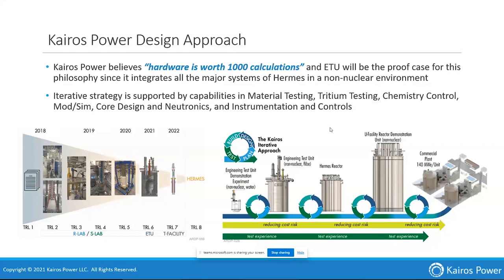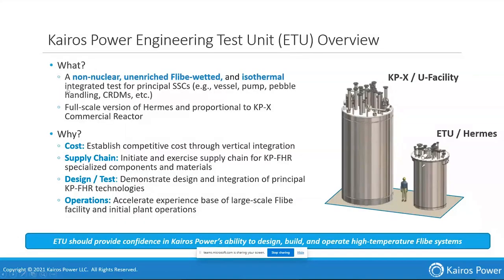Yes, some of it does break and we learn important things about how to fix it, clean it up, and make sure it doesn't break the next time. We're right in the middle of the ETU, and getting it up and running dovetails into the Hermes reactor. The ETU is isothermal with natural lithium — not isotopically enriched — heating up and pumping salt around, exercising components for moving pebbles, surrogate pebbles with no fuel or uranium, and also handling pumps and control rod drive mechanisms. Maintenance on high-temperature systems is always a challenge.